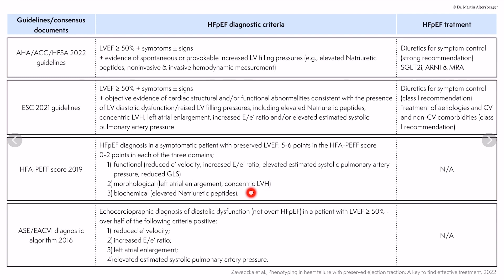Continuing with the HFA-PEF score, we also need morphological criteria: concentric remodeling as seen in hypertensive heart disease, and left atrial enlargement by the left atrial volumetric index. This also includes the biochemical component — elevated natriuretic peptides — which differs for patients in sinus rhythm versus atrial fibrillation.